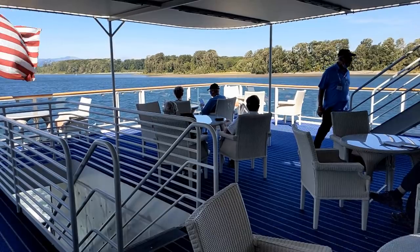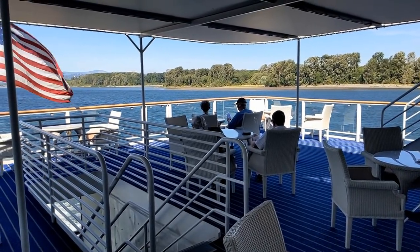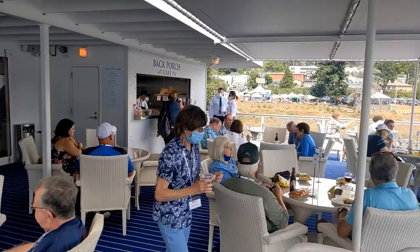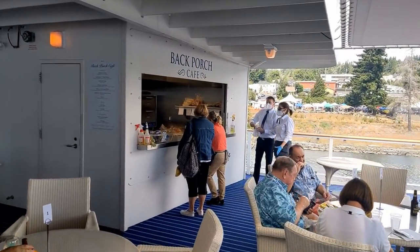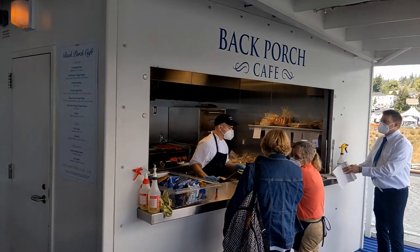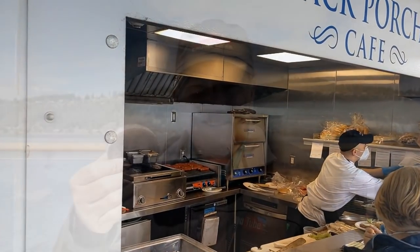Just outside the Sky Lounge is a nice outdoor area with views of what's behind the ship. At lunchtime, this is a very popular place because this is where you'll find the Back Porch Cafe, where they'll grill you up a hamburger or hot dog. You can also get pizza, wraps, chips and salsa, or nachos. They also have a freezer full of ice cream novelties — I especially liked the ice cream sandwiches.